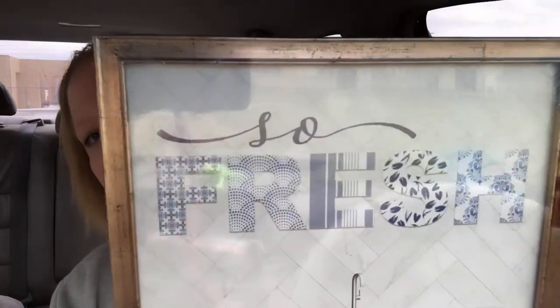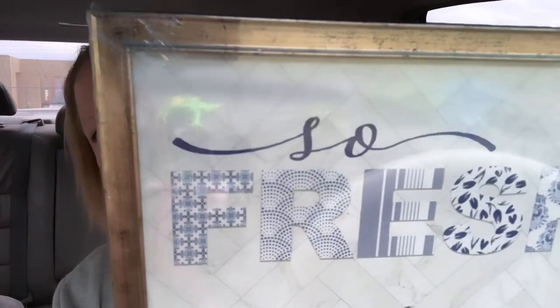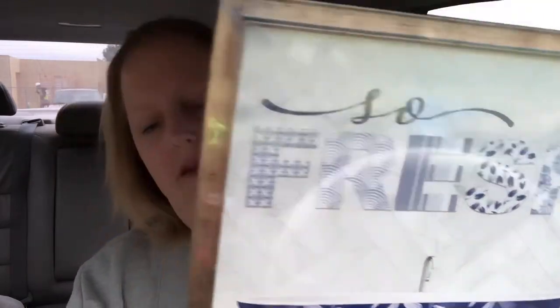I found this and I thought it was so pretty — this is gonna go into our bathroom as well. It's some wall decor and it says 'so fresh' with a really pretty bathtub image and a wood-look background.